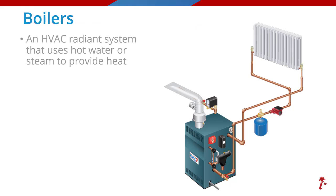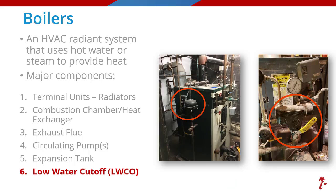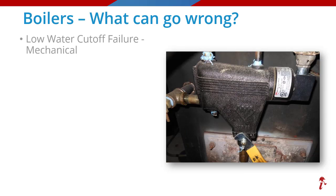Now we'll move on to boilers. A boiler is another type of HVAC system that boils water and uses that hot water, or even steam in some cases, to heat the home via a piping system. Shown here is a list of some major boiler components, but for this presentation we are going to focus on the failure of low water cutoff devices — and more specifically the mechanical versions, which come in different styles, as seen in these examples.